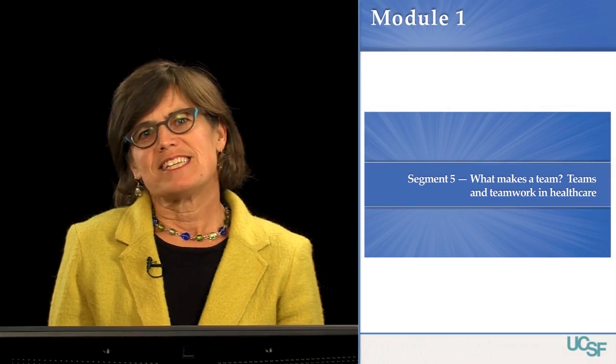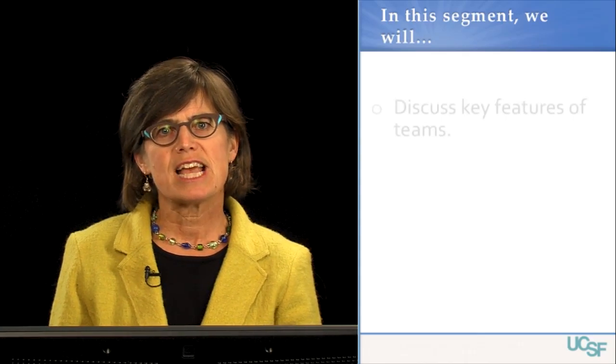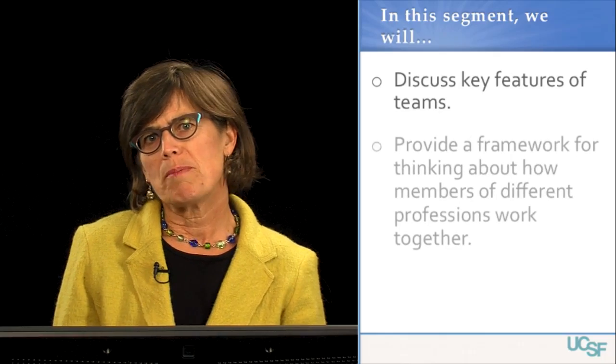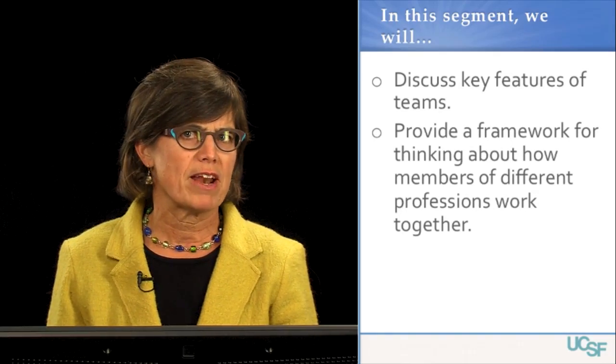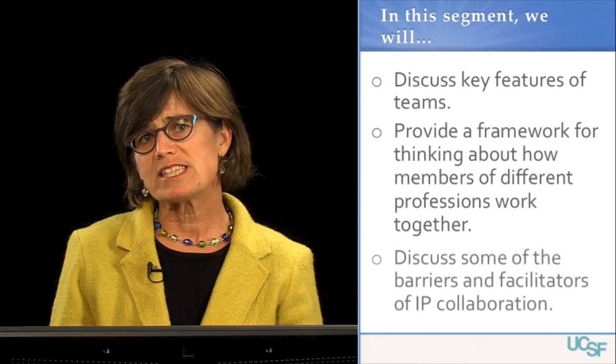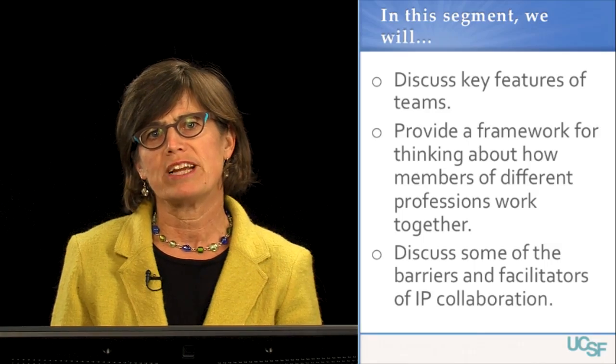Welcome to Segment 5: What Makes a Team — Teams and Teamwork in Healthcare. In the last segment, we heard about some of the changes in the healthcare landscape that are moving us towards increased interprofessional collaboration. In this segment, we're going to focus on what makes a team. We'll provide you with a framework for thinking about how members of different professions work together, and we'll discuss some of the barriers and facilitators of interprofessional collaboration.